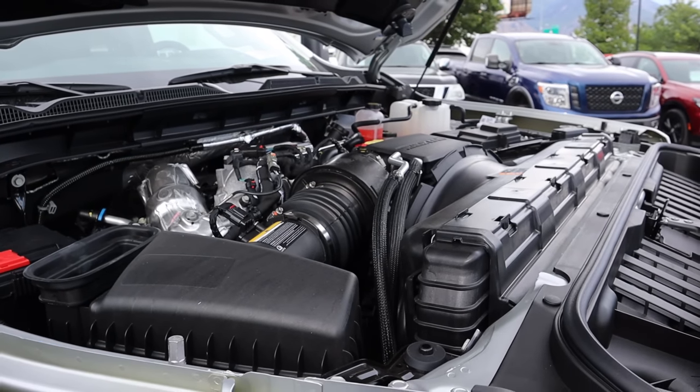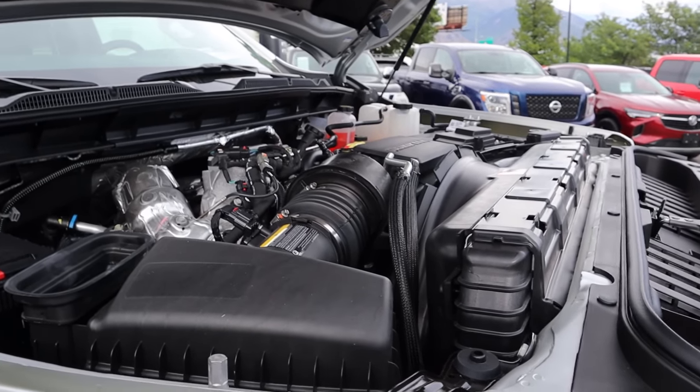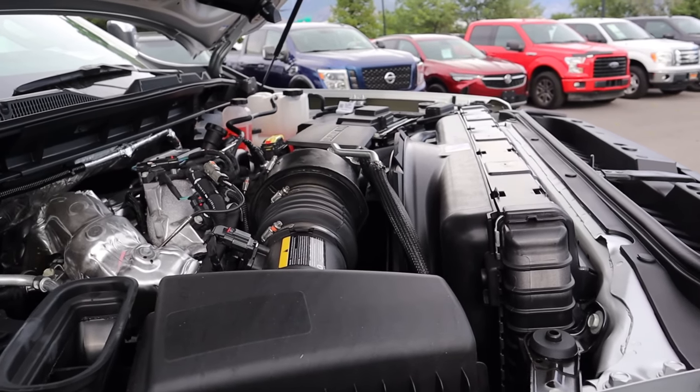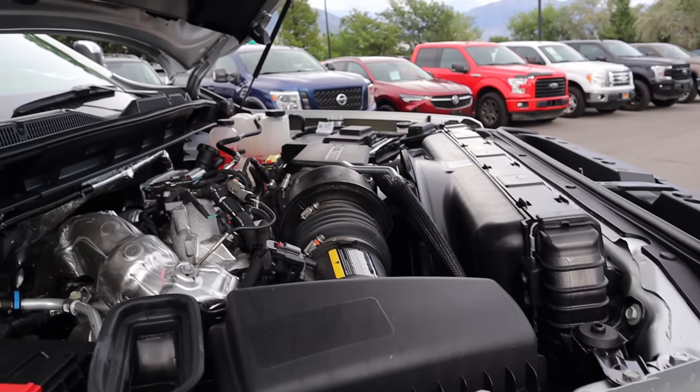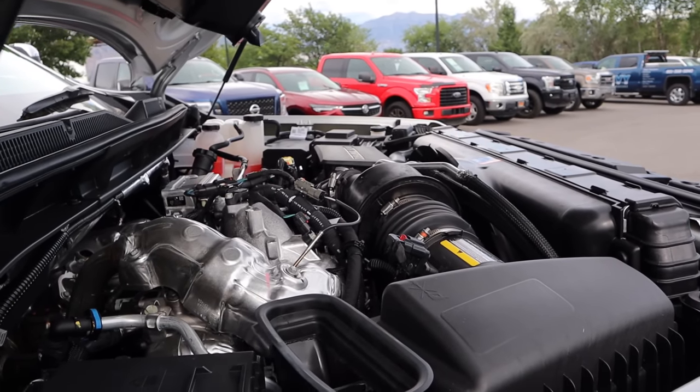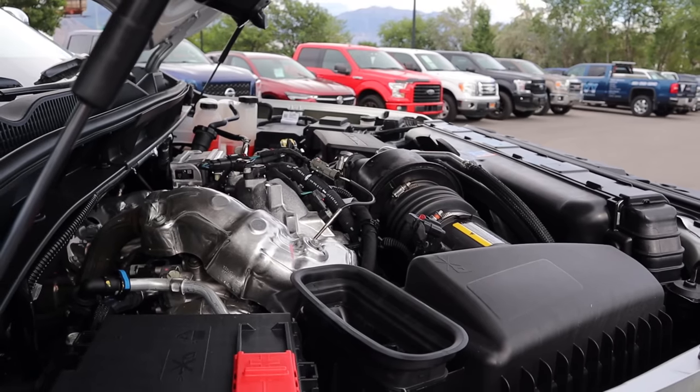Under the hood we have a 6.6-liter V8 diesel known as the Duramax, paired to a 10-speed automatic transmission known as the Allison. Power outputs: 445 horsepower and 910 pound-feet of torque. What more could you ask for?